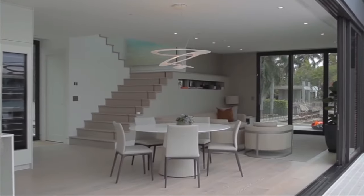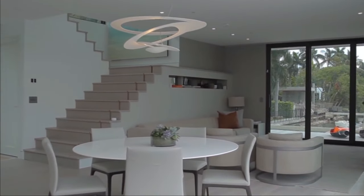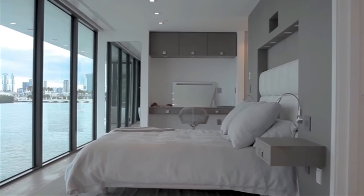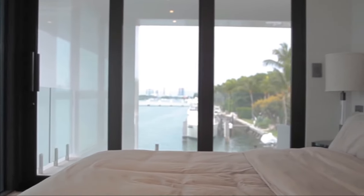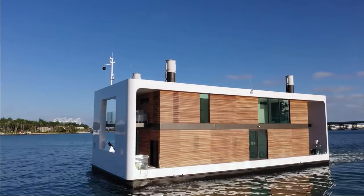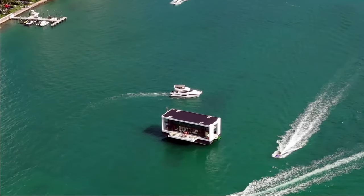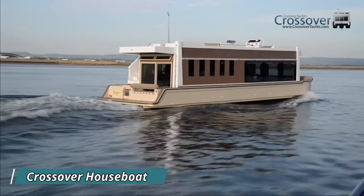Its interior exudes comfort and sophistication, featuring four bedrooms, four bathrooms, a living room, a kitchen, and a balcony, among other amenities. While the typical cost of an Arcup 75 villa is around $5.5 million, you can start personalizing your own for as little as $2.3 million. Embrace a lifestyle that combines luxury with environmental consciousness on this innovative floating villa.